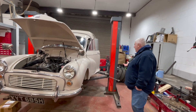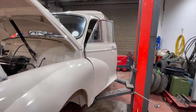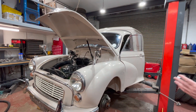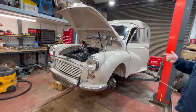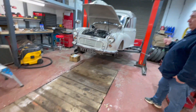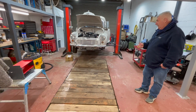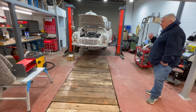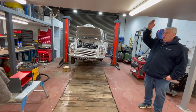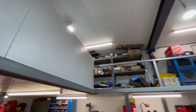We have a little two-post ramp here. I'd prefer a four-post ramp but we haven't got the space, so this two-post ramp does everything we need with the smaller cars. For something bigger, we have a pit — a commercial pit. We've had 18-tonne wagons backed over it. You can work on clutches, prop shafts, or welding underneath the car. It's absolutely ideal. Above us we've got a little mezzanine area — I'll take you upstairs to show you what we've got.